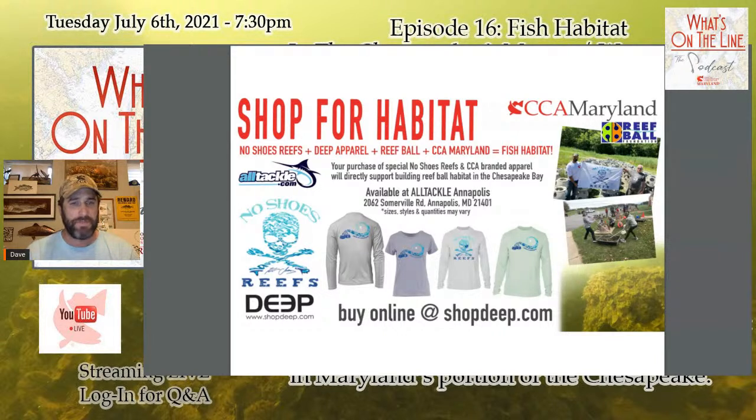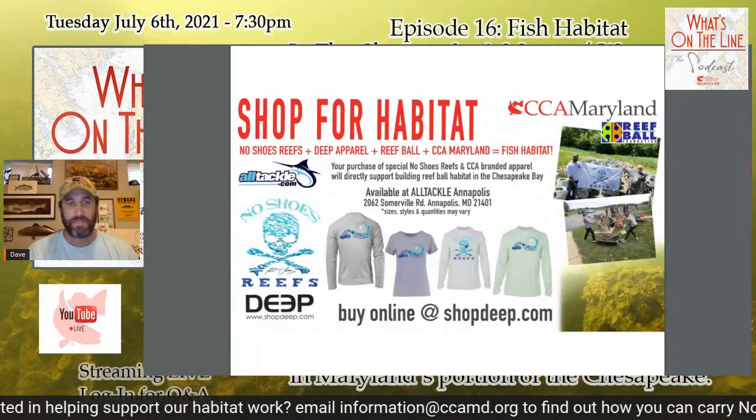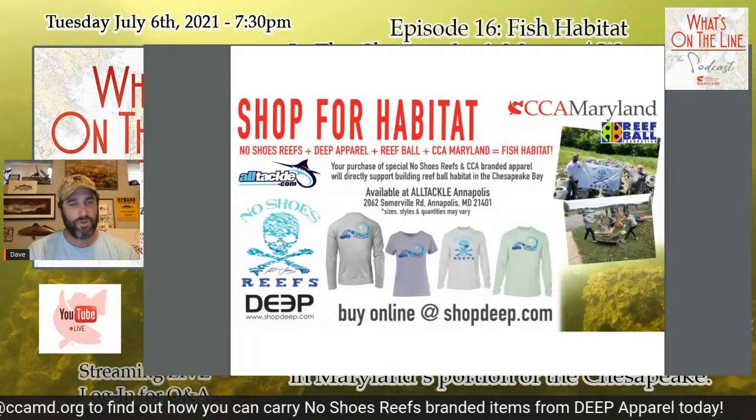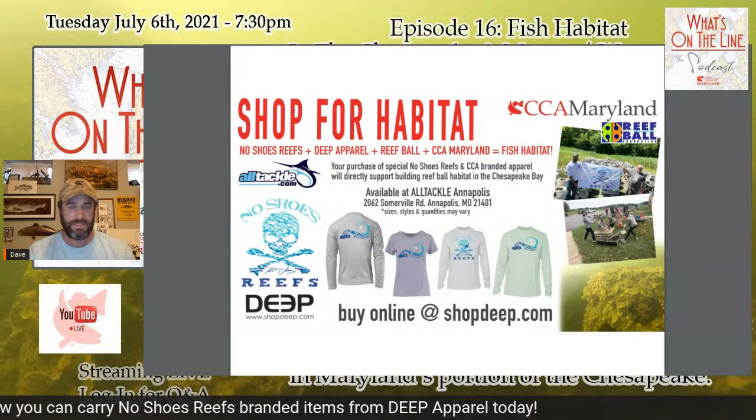If you're shopping online you can shop at Deep. AllTackle has limited sizes and designs in Annapolis — stop in and tell them you'd like to see more. If people buy this product and support the partnership, we can continue to see reefs built. Some of these products from Deep are made from recycled plastics taken out of the environment and turned into shirts that support habitat. To get involved in selling this apparel or supporting these programs, reach out at information@CCAMD.org.